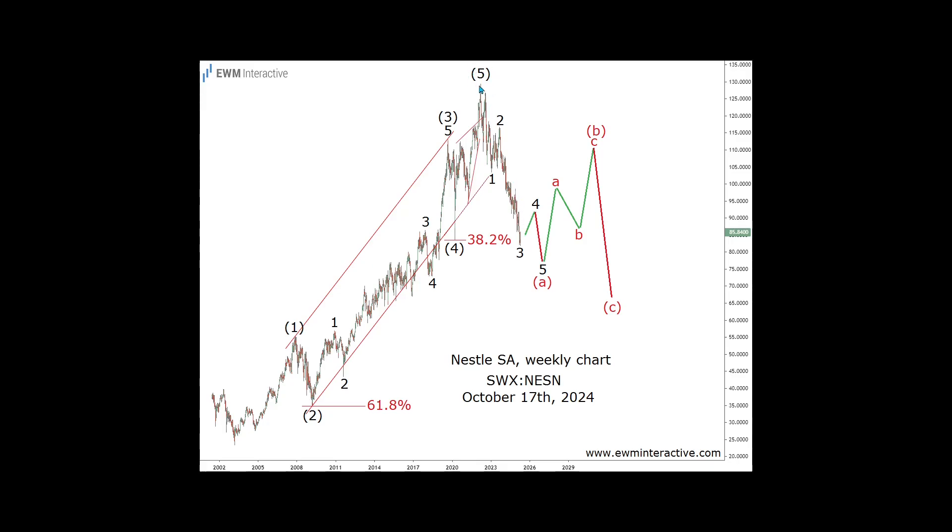Wave 5 evolved into an ending diagonal pattern with a big throwover to 129.80 Swiss francs, where the entire impulse ended and the corrective phase of the cycle began. Of course, the exact point of reversal was impossible to pinpoint, but knowing that a reversal was likely was worth the effort. As of this writing, Nestle's stock is down 33.8% from that early 2022 record.